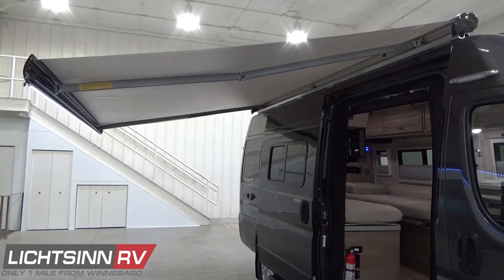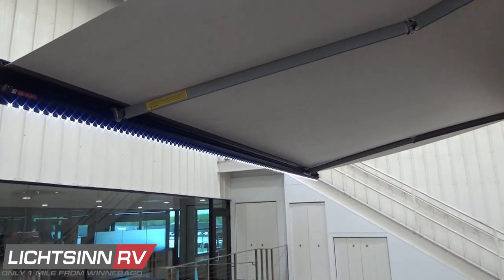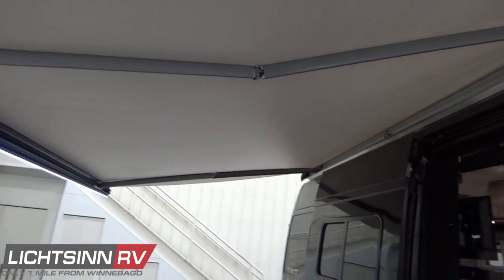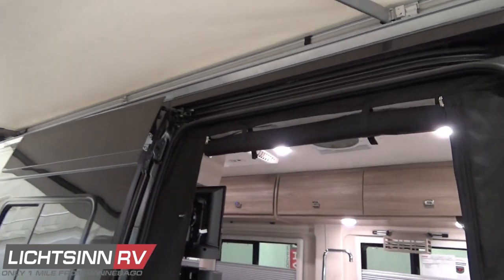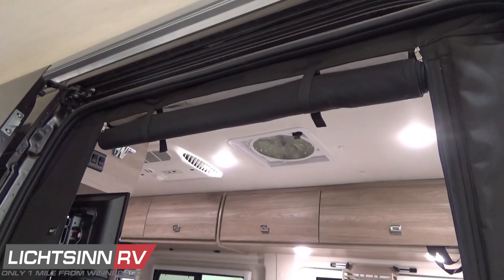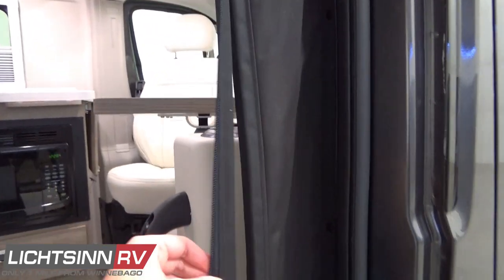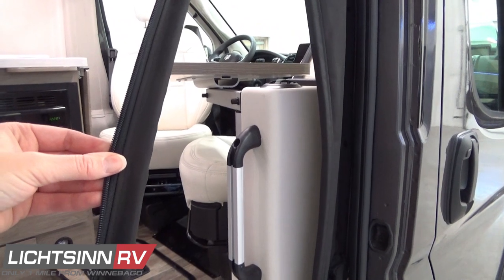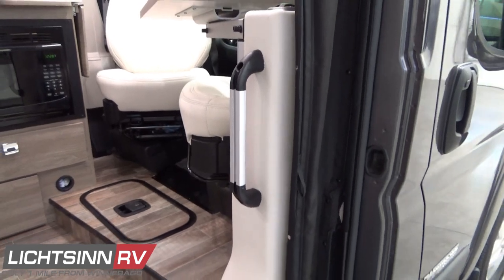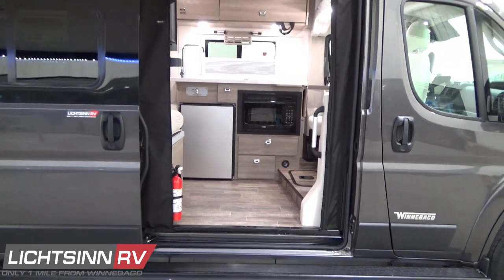The awning includes Bluetooth connectivity for easier operation. LED lighting can be controlled and dimmed from the connectivity app or turned on and off statically from inside the van. The innovative front patio screen provides a snap-in roll-up screen door with two zippers and a magnetic quick catch for easier access inside and outside the van when taking in fresh air. There's also a Ram Tough Track mount system for mounting different appliances exterior to the van.